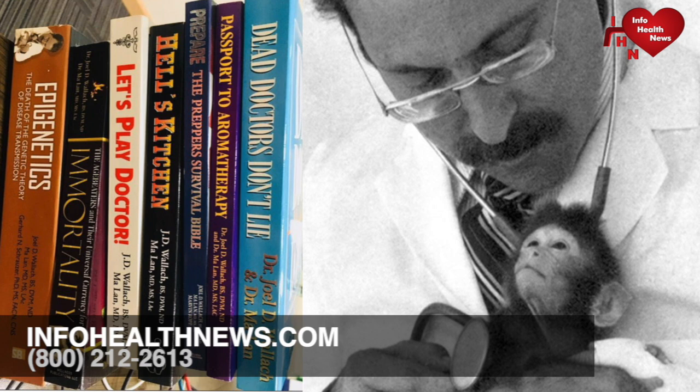His fellowship included time at the Center for the Biology of Natural Systems, St. Louis Zoological Gardens, Shaw's Botanical Gardens, Iowa State University State Diagnostic Laboratory, the Natal Parks Board, Operation Rhino in the Republic of South Africa, the Chicago Zoological Garden, Brookfield Zoo, Shedd Aquarium, Yerkes Regional Primate Research Center at Emory University, and he earned his ND from the National College of Naturopathic Medicine in Portland, Oregon, as well as Harbin Medical University and Shanghai Medical University in the People's Republic of China.